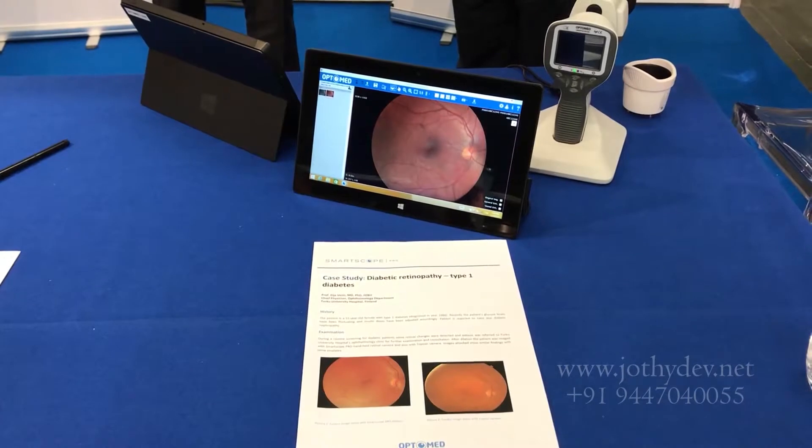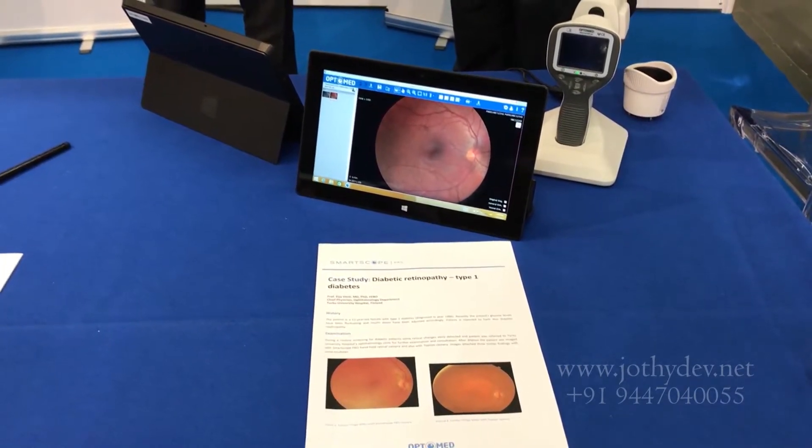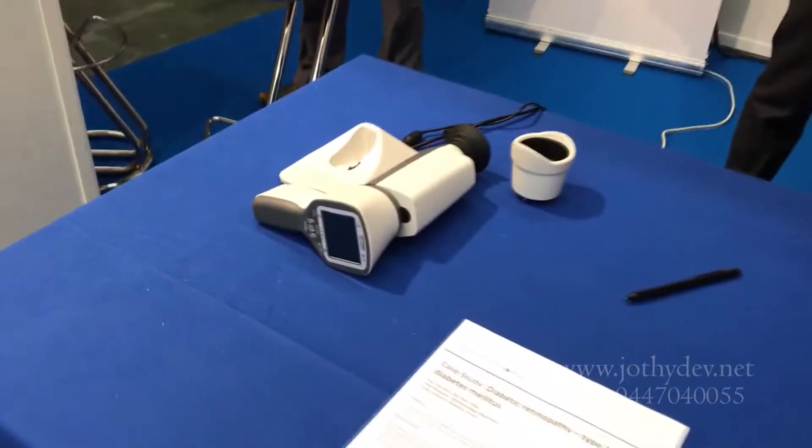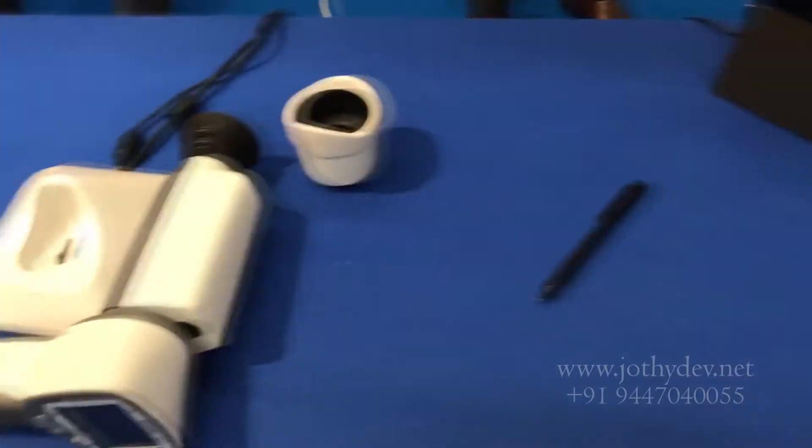It is probably indispensable to have a picture of the retina. Nowadays we have cheaper, simple non-mydriatic cameras, and newer ones were displayed at ATTD.